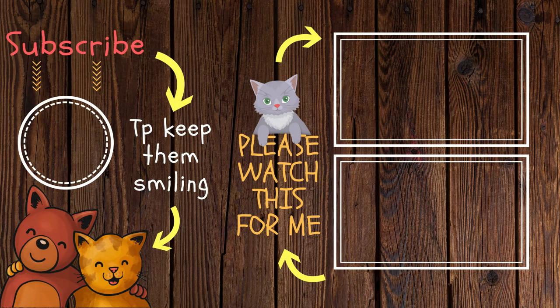Bringing you more value per minute than any other pets channel out there, or at least trying to. We would appreciate it if you at least like or share this video. That would mean the world to us.